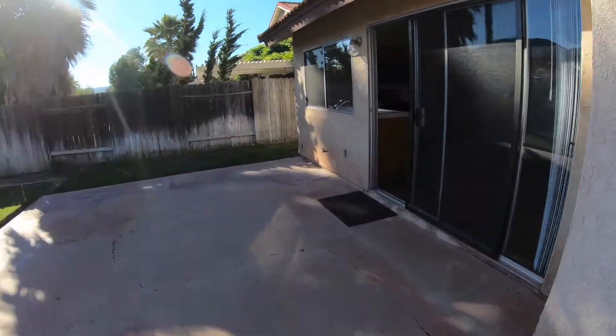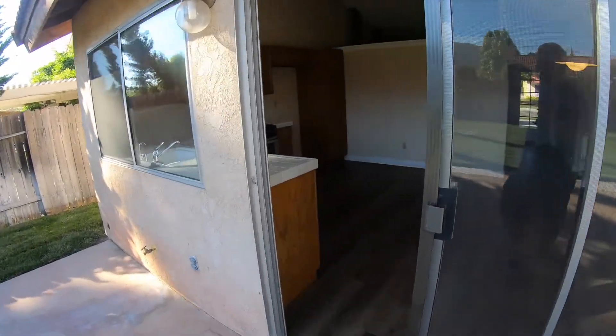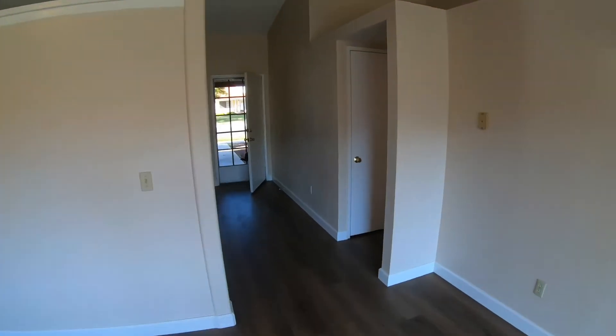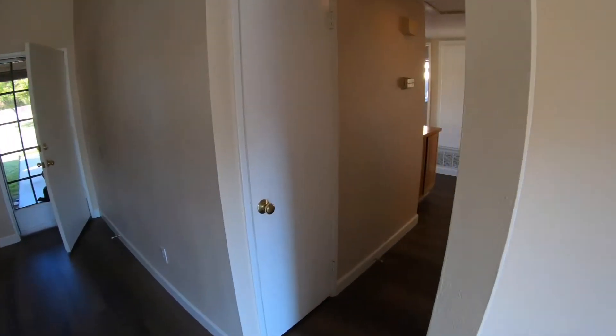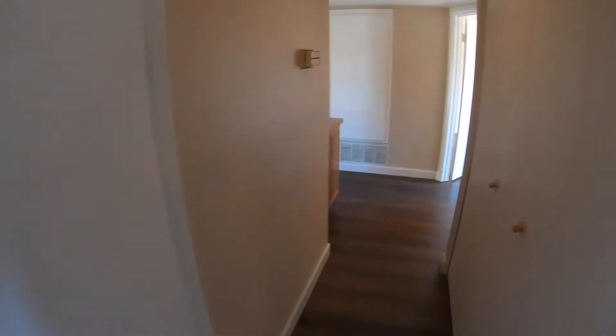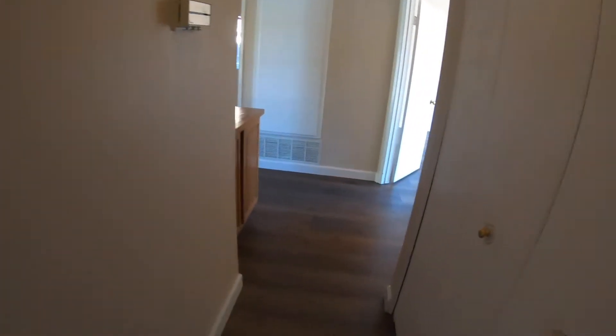Let's head back on inside and go see the bedrooms. We walk down the hallway. We have a little coat closet right here and a nice pantry on the side.